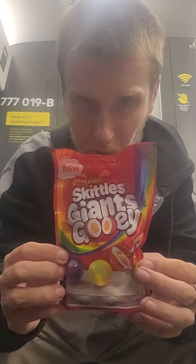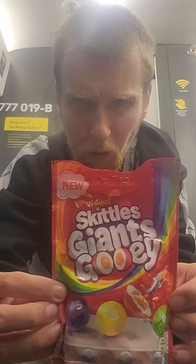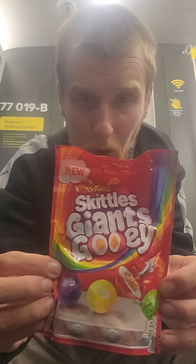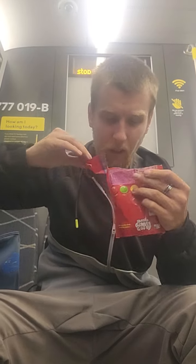Hello buddy! Look — Skittles Giant Goolies. Let's try it. Let's open it and try it.